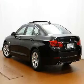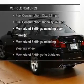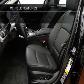Let the outside in with a power sunroof. Pamper yourself with memory settings. And with these notable features, you won't want to miss out on the opportunity to own this amazing ride.